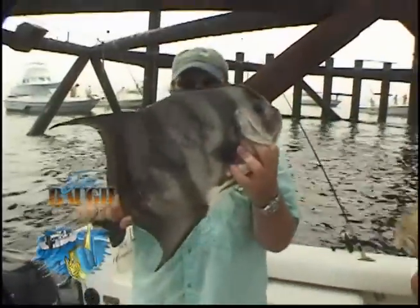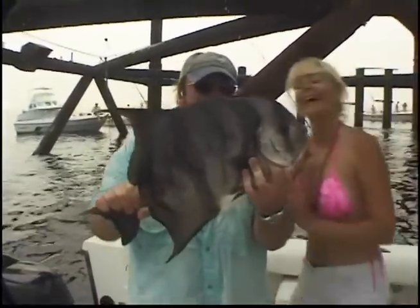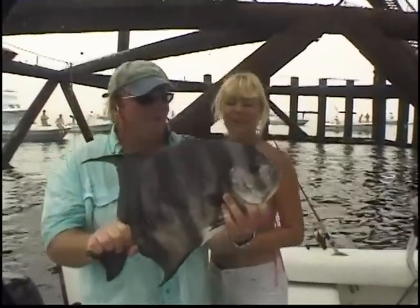Now, that's spadefish right there. Look at that. Come here, Randy. What do you think, darling? Oh, my God. That's beautiful. That is beautiful. Spadefishing.